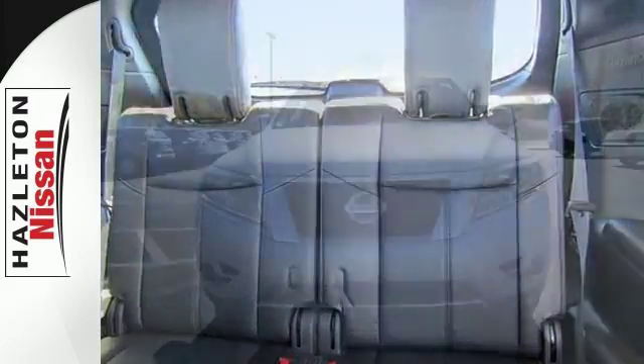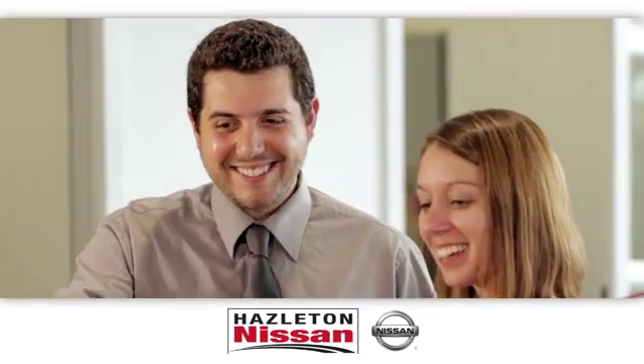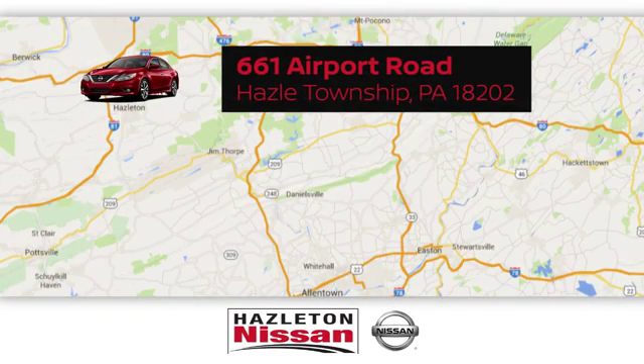Load up the family in this Pathfinder and take it for a test drive. At Hazelton Nissan, our helpful staff will assist you to search our broad inventory. We're easy to find and easy to get to at 661 Airport Road in Hazel Township, PA.